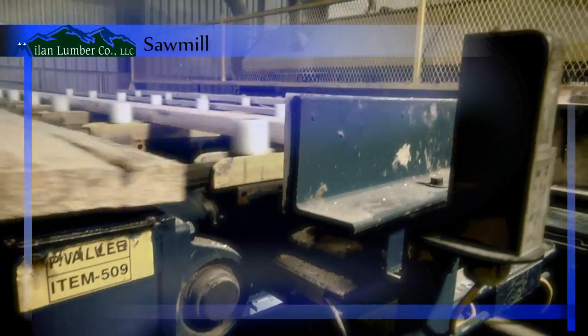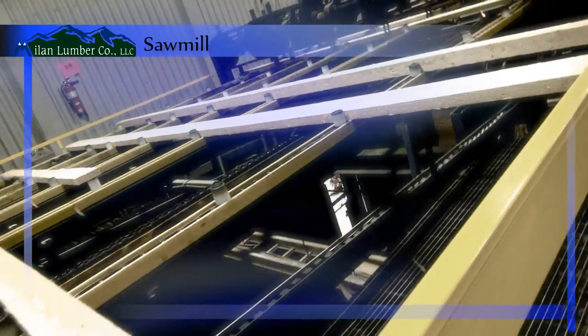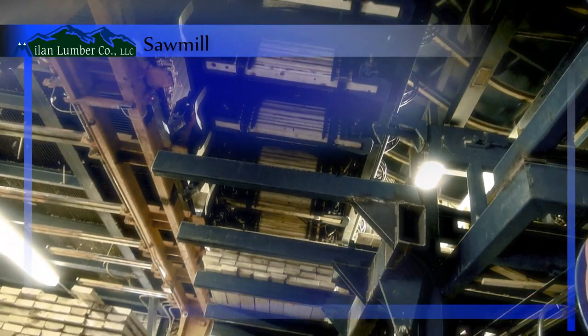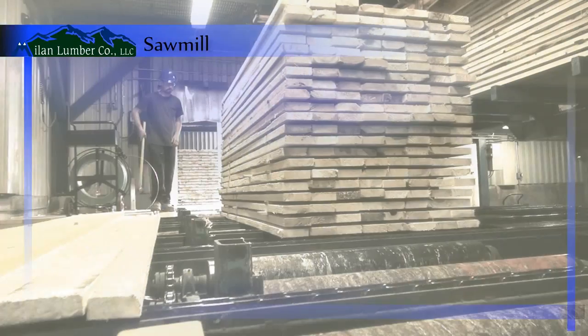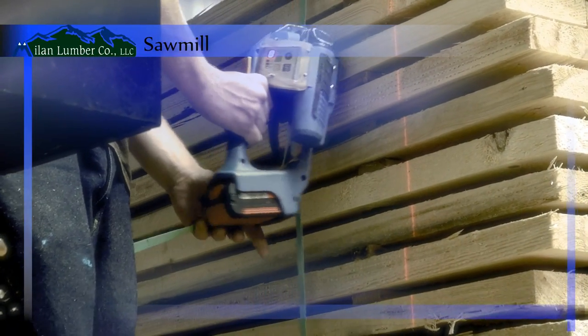A PHL auto stacker handles the 300,000 board feet of lumber moving through the sawmill each day, preparing it for transfer to other parts of the facility. The Mylan Lumber Company is committed to the most efficient use of both time and materials, featuring heavy investment in technology and a stable, highly trained crew. Computer-optimized processes ensure minimal waste and maximum efficiency.